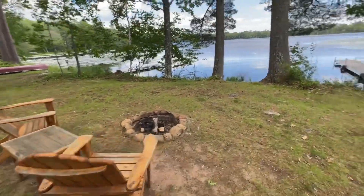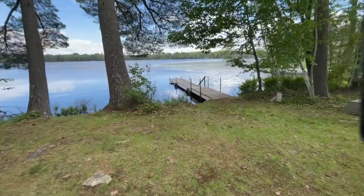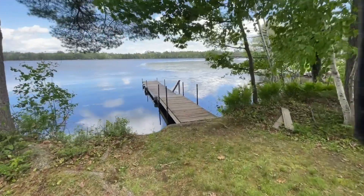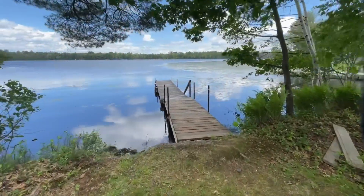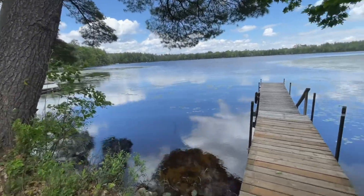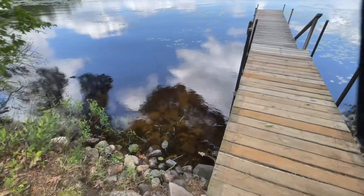There's a little fire pit area. So this is Oscar Jenny Lake — really good fishing out here. There's a public boat landing off to the left here. It's pretty sandy here and has a little tint to the water.